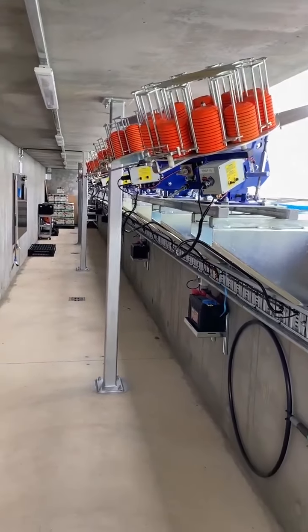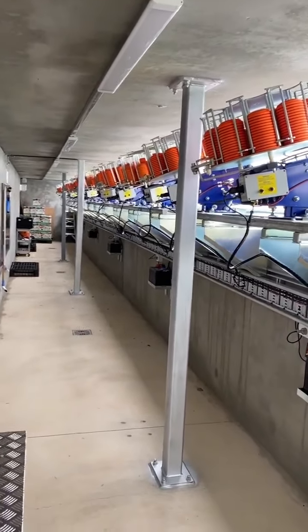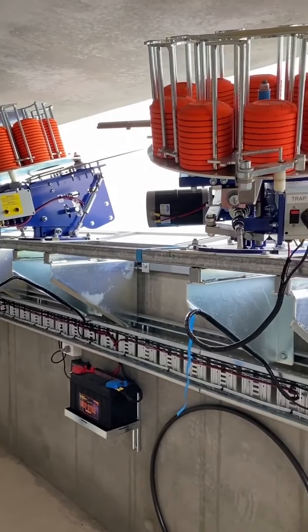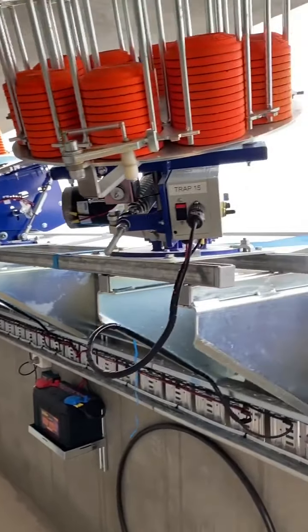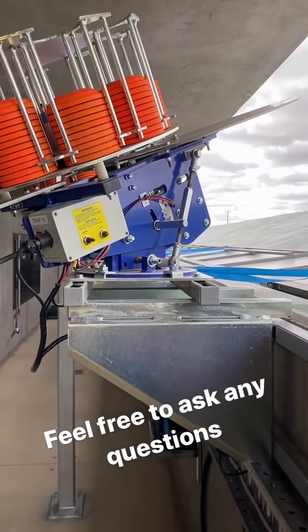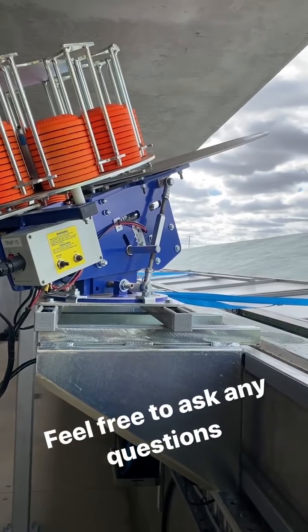So this is down in the bunker below where all the traps are — the clay target machines. Each one of these will throw a clay target in a random direction, which we don't know from up top, and each target is released at roughly 100 kilometres an hour from when we call pull. Shortly I'll be showing you some shooting so you'll be able to see how I train.